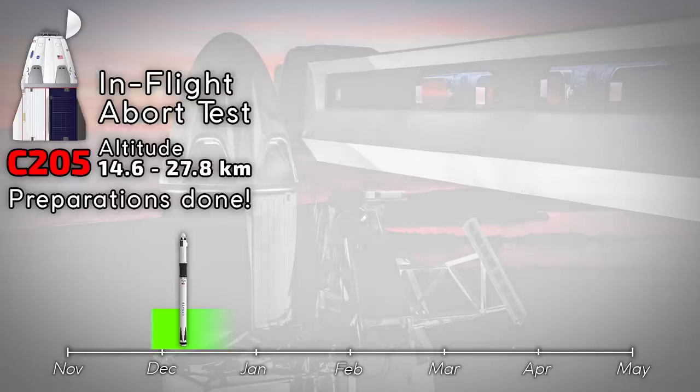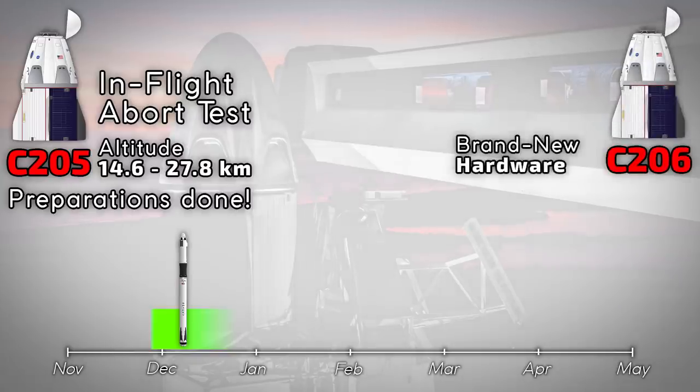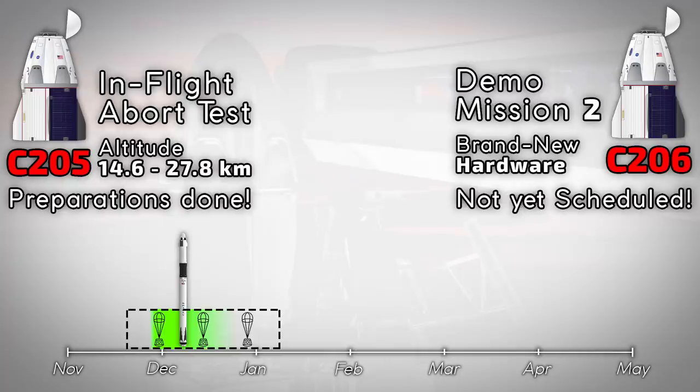If the in-flight abort test is successful, NASA will greenlight SpaceX for the highly anticipated Demo Mission 2, using a brand new capsule C206. There is one other line of tests that needs to be finished before NASA gives a go for Demo 2: the parachute system. Earlier this year NASA deemed the Mark 2 parachute system used by SpaceX unsafe for use on a crewed mission. SpaceX and NASA decided to reinvent the system with Mark 3, which is currently in a test phase. SpaceX will need to complete 10 drop tests without any problems to get a go from NASA, so right now there is really no possible date or time frame to set for Demo Mission 2.